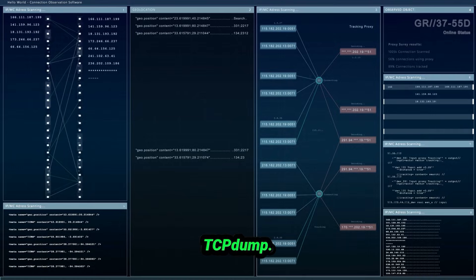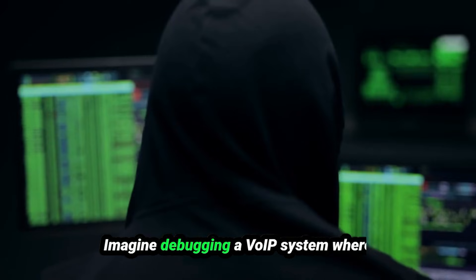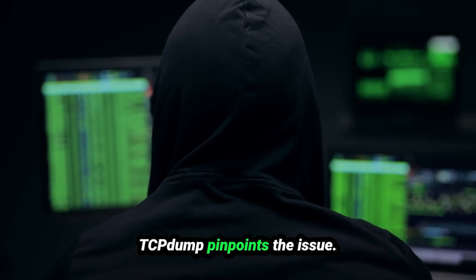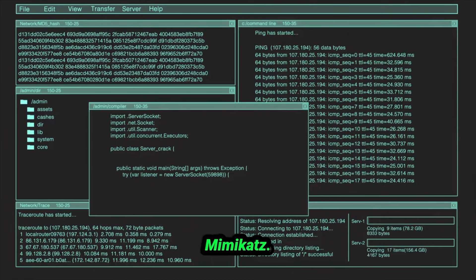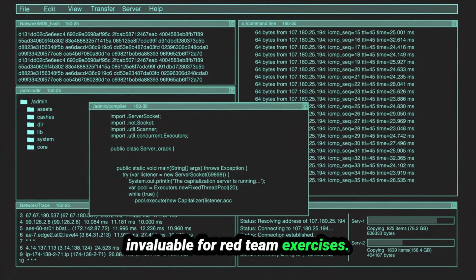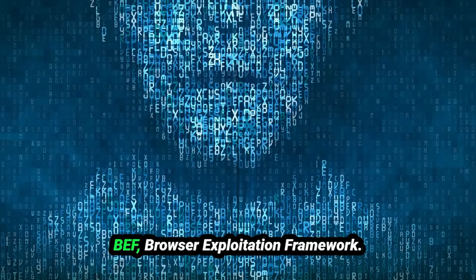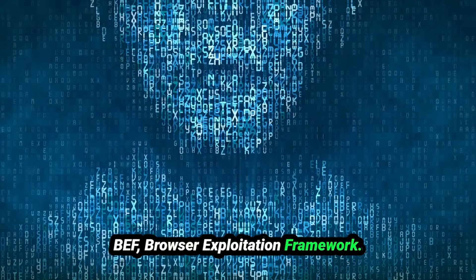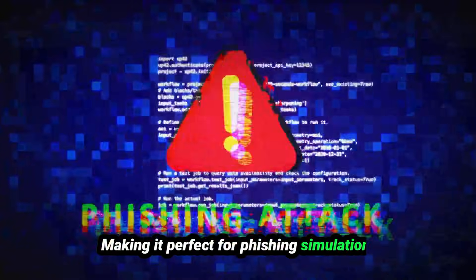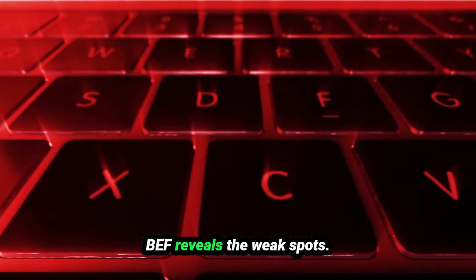TCPDump is a command-line tool for capturing and analyzing network traffic — imagine debugging a VoIP system where packets are mysteriously dropped; TCPDump pinpoints the issue. Mimikatz extracts credentials from Windows memory, making it invaluable for red team exercises — the ultimate weapon for testing a network's ability to detect lateral movement. BeEF, the Browser Exploitation Framework, targets browser vulnerabilities and is perfect for phishing simulations, revealing weak spots when testing how browsers handle malicious links.